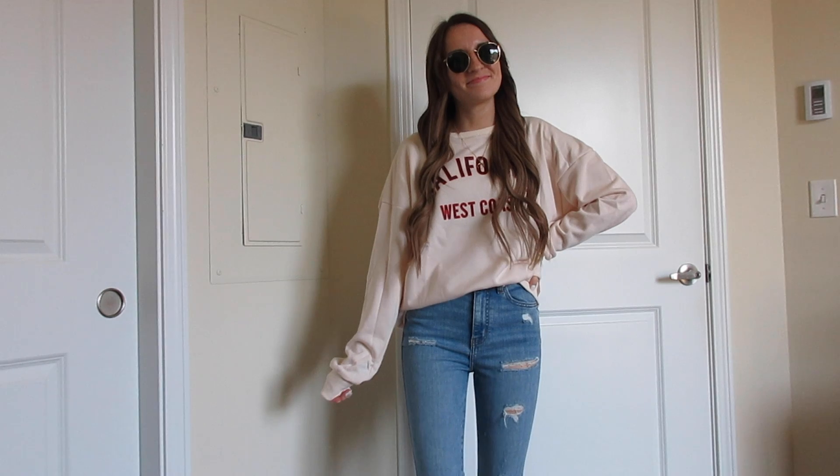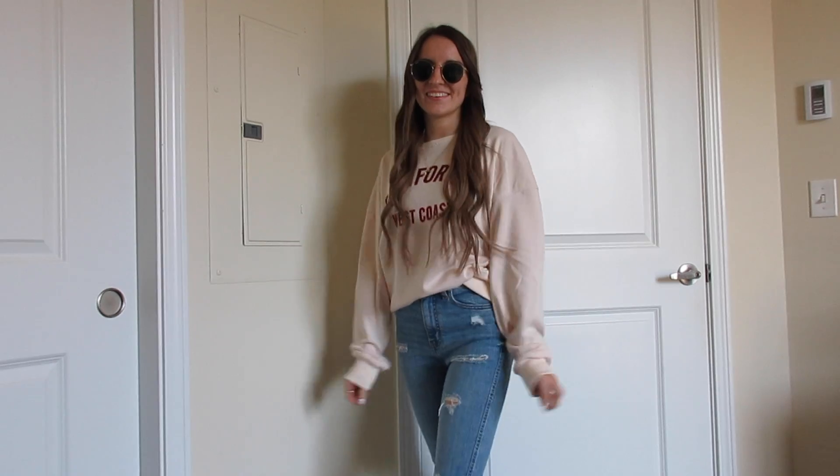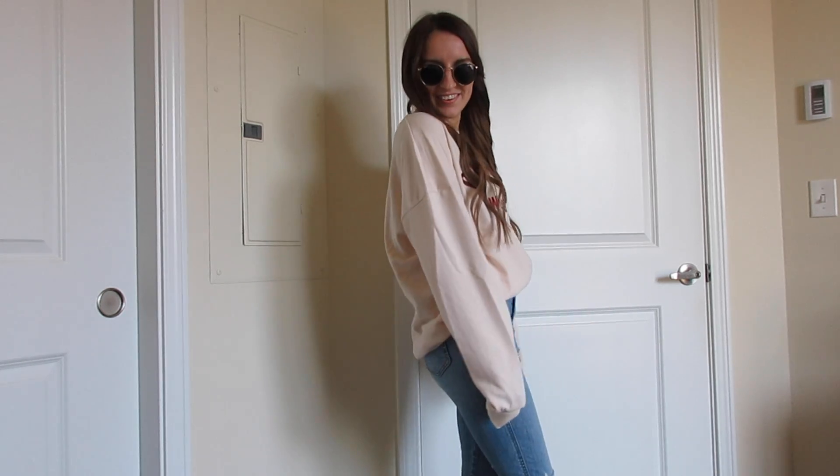The last piece is this pullover sweater that says 'California West Coast.' I'm wearing it in a size small and it does run a little bit oversized, but I like the oversized fit. It also comes in different colors and is $25.